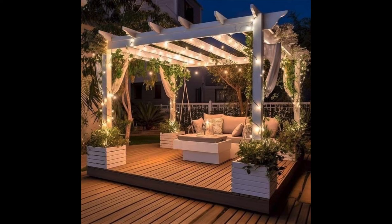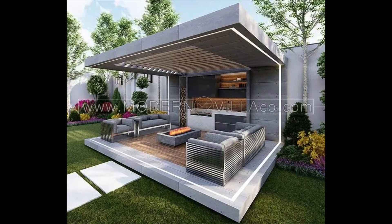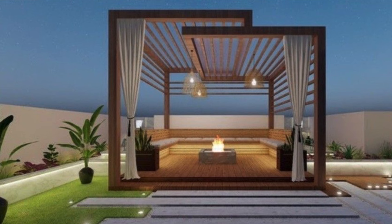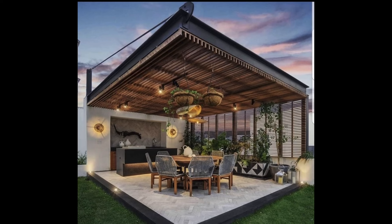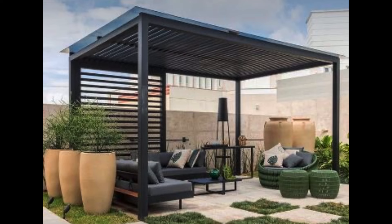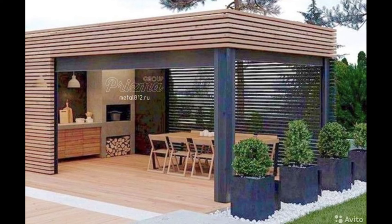For those with limited space, terrace furniture is an excellent option. Terrace furniture is designed to be compact and versatile, making it ideal for smaller outdoor spaces. From folding chairs and tables to sleek and stackable seating options, there are a variety of terrace furniture styles available that can fit seamlessly into any patio design. Additionally, terrace furniture is often lightweight and easy to move, allowing you to rearrange your seating area as needed.